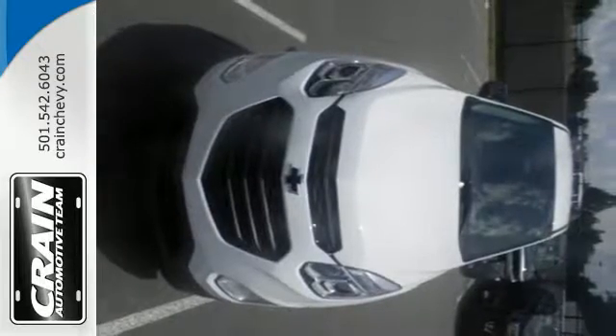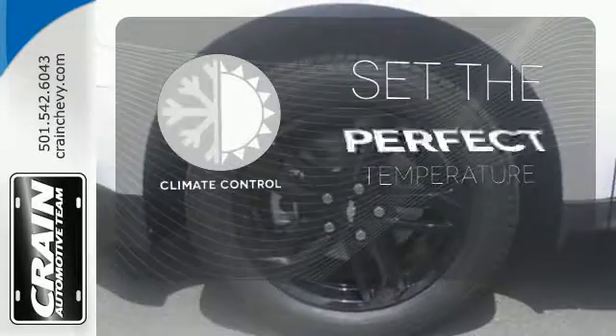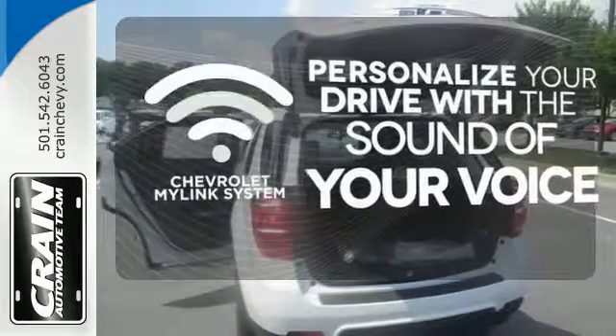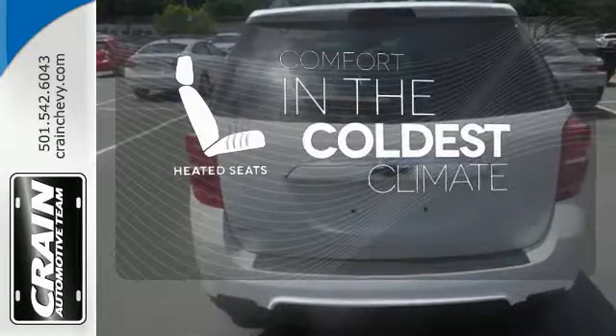You'll feel confident surrounded by safety features like a rear-vision camera and StabiliTrak. The climate control lets you set the temperature exactly where you want it. Personalize your drive with voice-activated Chevrolet MyLink system. The heated seats keep you comfortable no matter how cold it is.